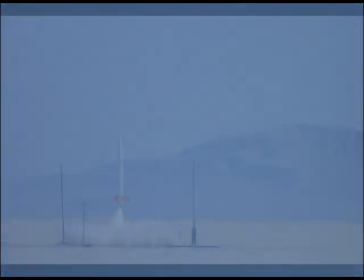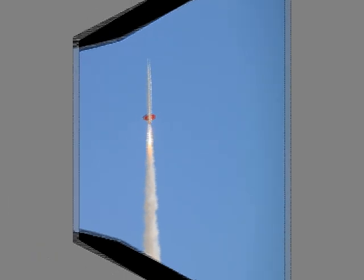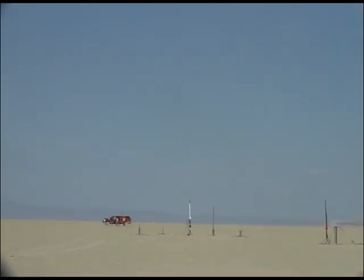I think we're going to have some parts coming down at this point.